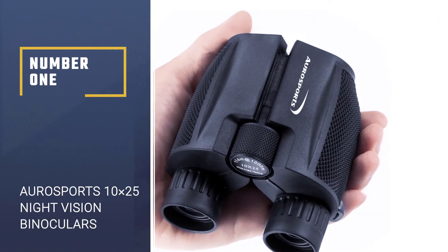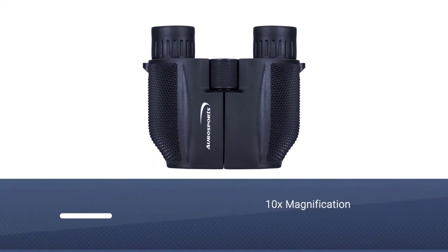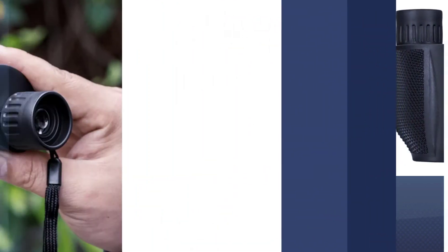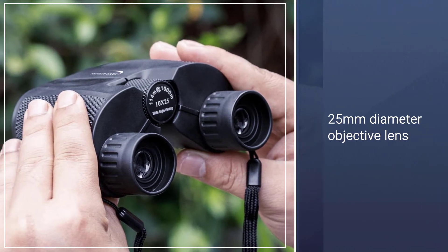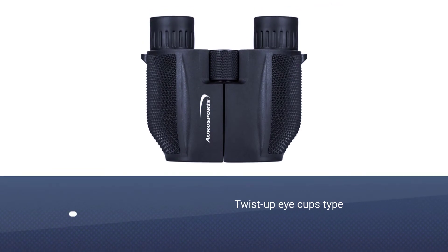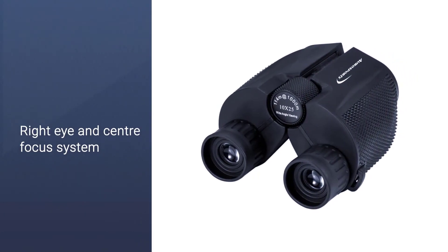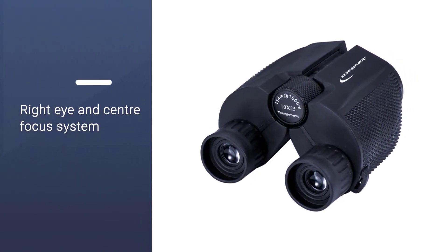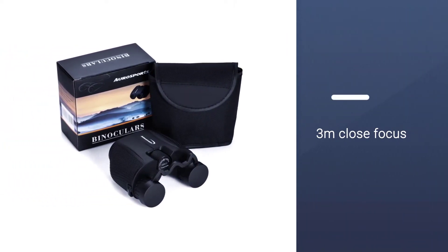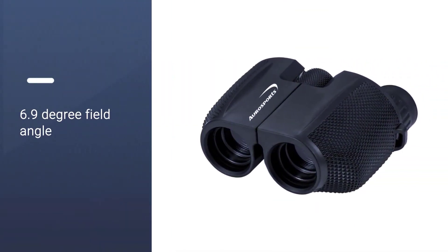Number one: Aurosports 10x25 folding high-powered night vision binoculars. The first pair we've decided to highlight is the Aurosports 10x25 folding binoculars with weak-light night vision. It's worth noting that although stated as being weak-light night vision, these are not true night vision — to qualify, binoculars need to see things in complete darkness, which these can't. However, they still get a mention because they are inexpensive and great for bird watching, outdoor sports, and concerts.